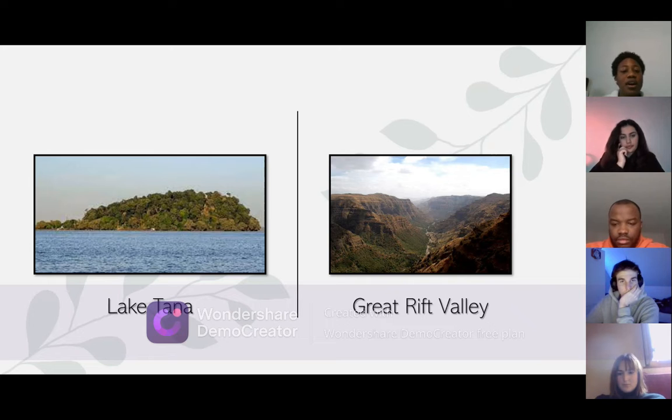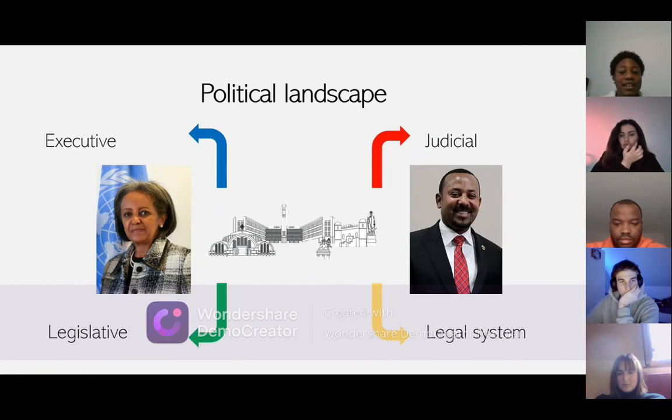We're going to go further with the political landscape. There are four branches, as you can see. The head of it is the president — the first female president. Her name is Sahle-Work Zewde, and the prime minister is Abiy Ahmed, which is very remarkable.